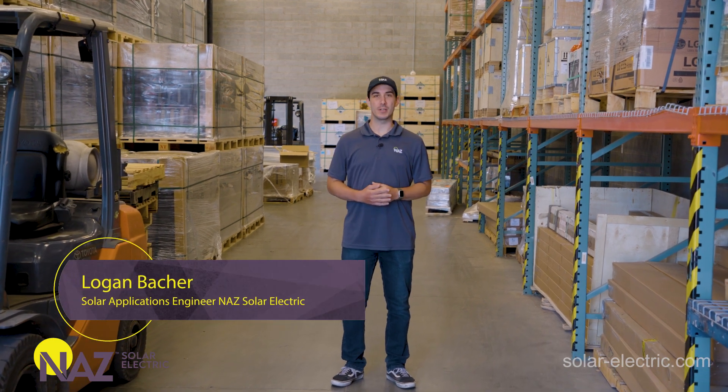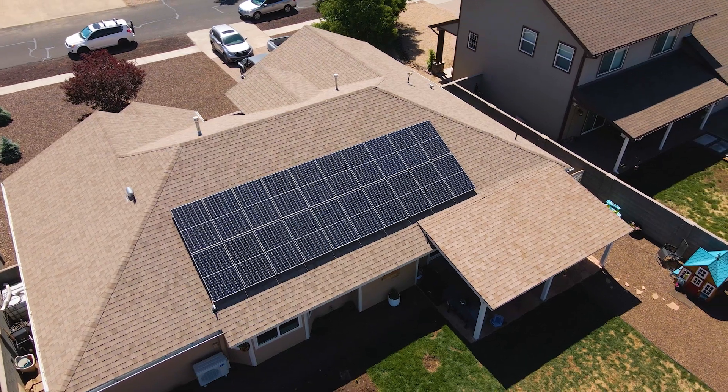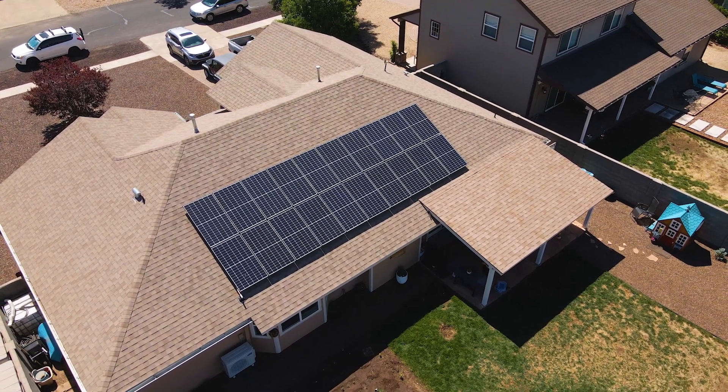Hi, this is Logan with NAWZ Solar Electric. Grid-tie solar systems seem to be popping up like crazy in residential neighborhoods all over the country. I'm sure you've seen at least one home in your area with solar panels mounted on the roof.